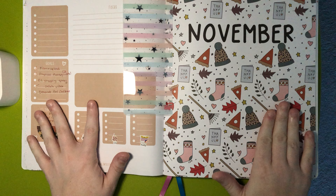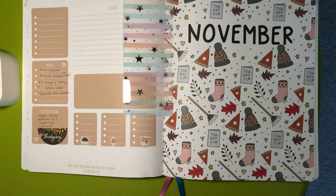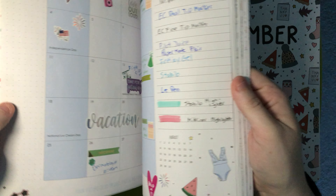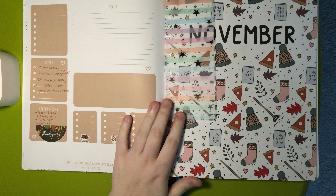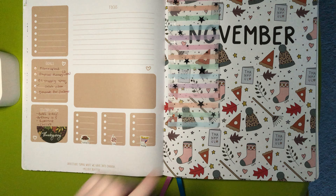This is my first year using this planner. I'm pretty sure this is her first year having it. This is started in — I think July. It's July through June and I really love it.